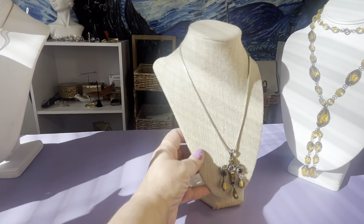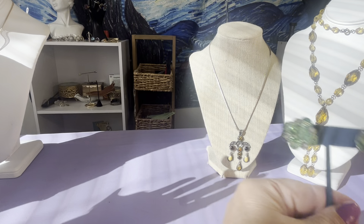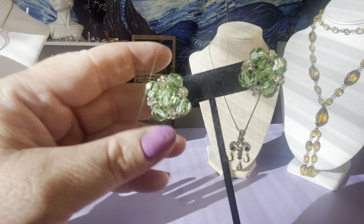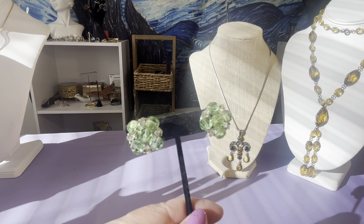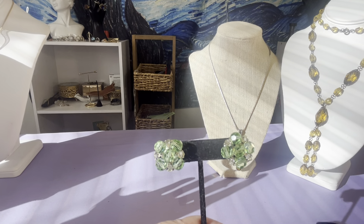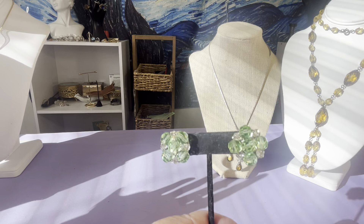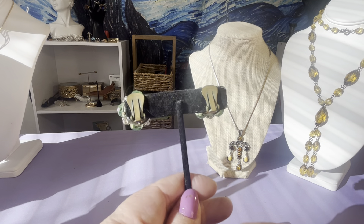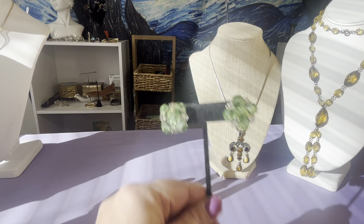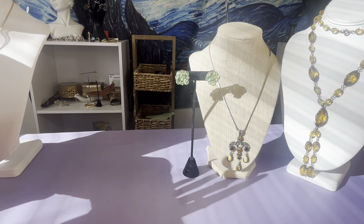These are uranium glass — and crystal or glass on the sides. It doesn't really matter. These are a pair of clip earrings. They are uranium casing with brass on the clips. They were in a lot and I thought they were cool.